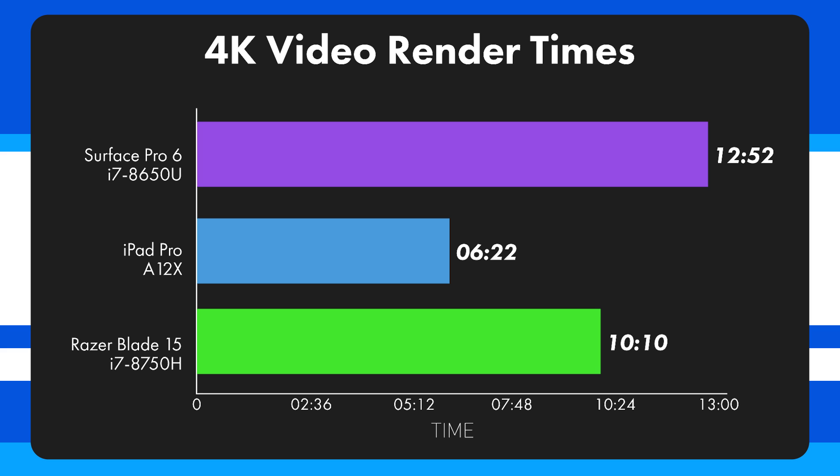The Aorus X7 did the same test in about 8.5 minutes, showing a lot of variability. The iPad Pro did especially well considering how thin it is. That said, this isn't a direct apples-to-apples comparison since iMovie is likely more optimized for quick render times than Premiere. It still gives a good real-world expectation of what to expect from each device.